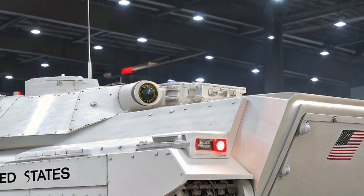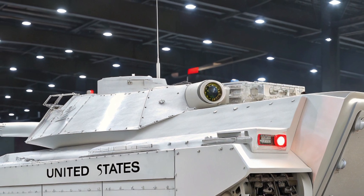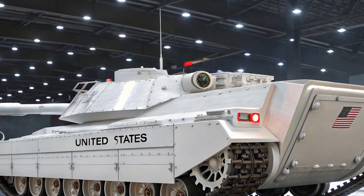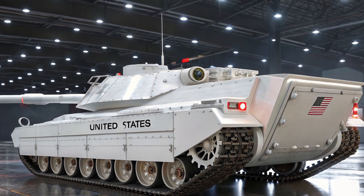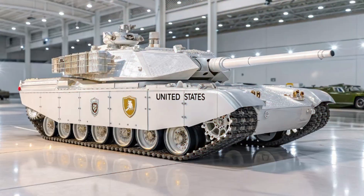The 2026 iteration features next-gen modular armor kits allowing quick adaptations to different mission environments, whether urban combat, open desert operations, or cold weather mountain warfare. This flexibility has made the T60 a favored choice among armored divisions aiming to maintain superiority in unpredictable battle scenarios.